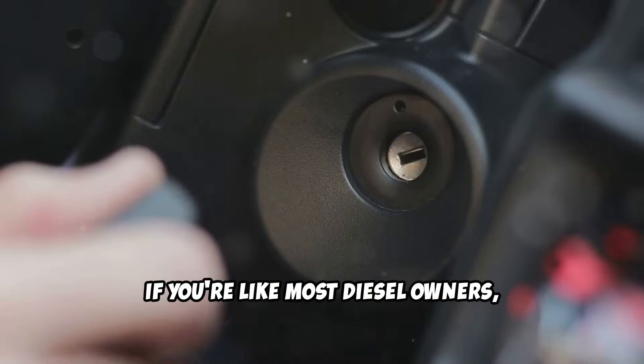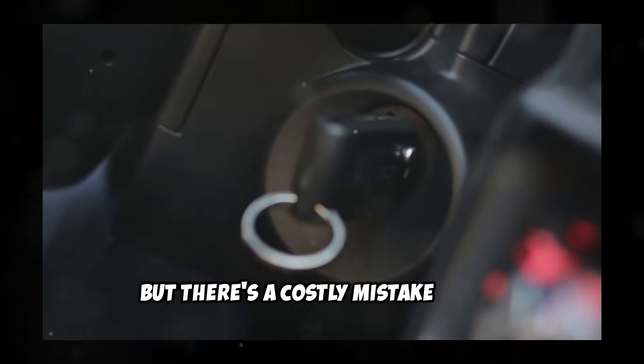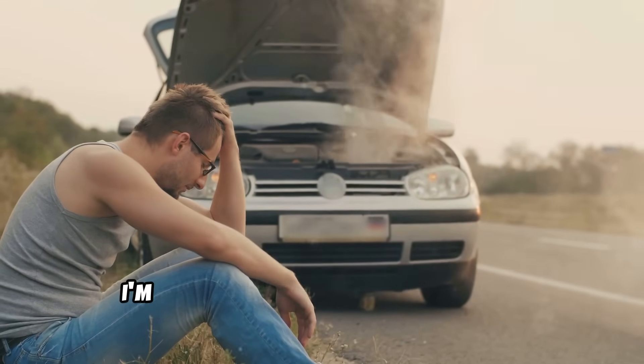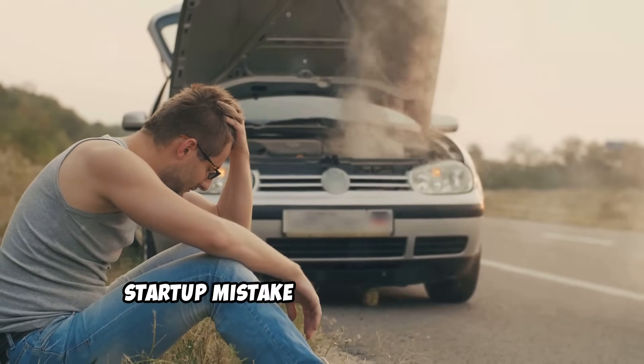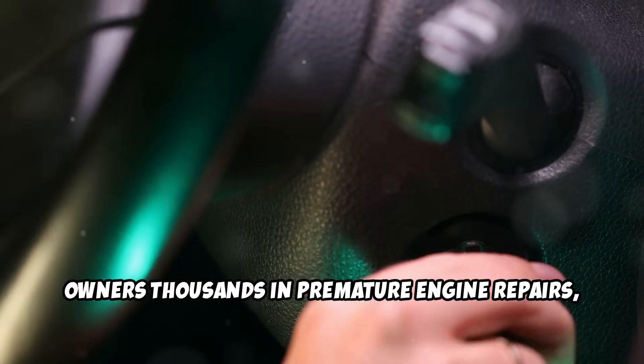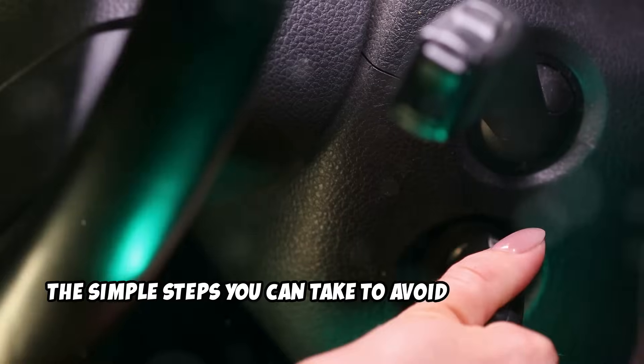If you're like most diesel owners, you probably think starting your vehicle is as simple as turning the key and hitting the road. But there's a costly mistake that silently wrecks engines. In this video, I'm about to show you the number one startup mistake that's costing diesel owners thousands in premature engine repairs — and more importantly, the simple steps you can take to avoid it completely.